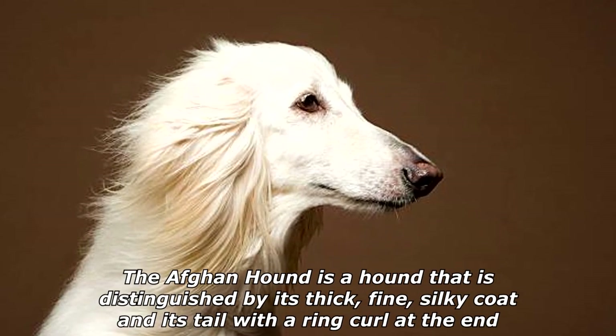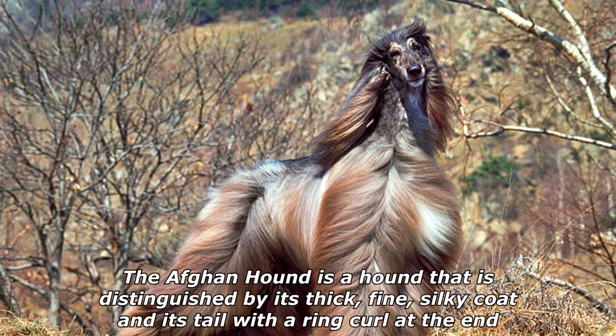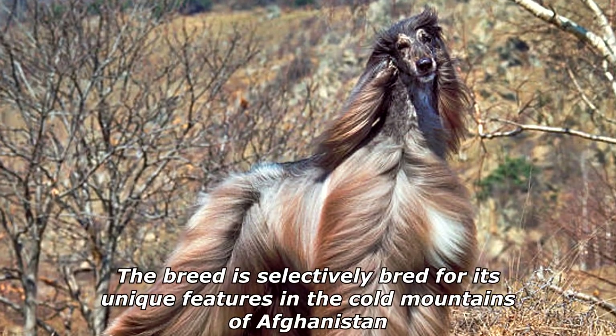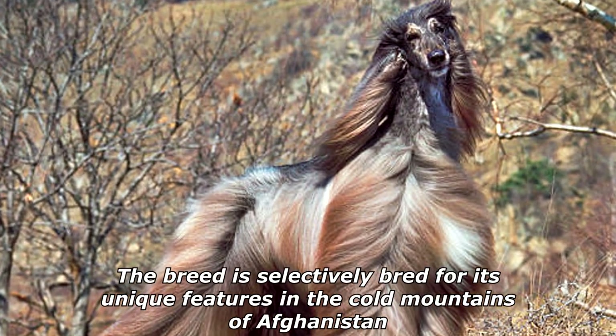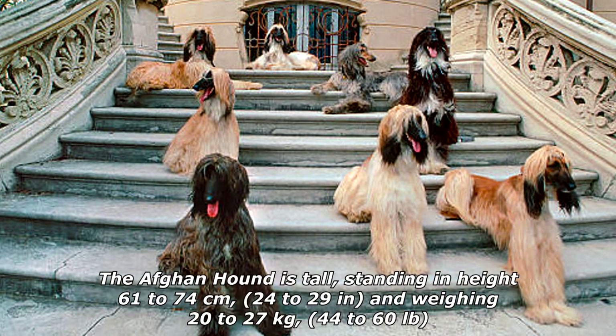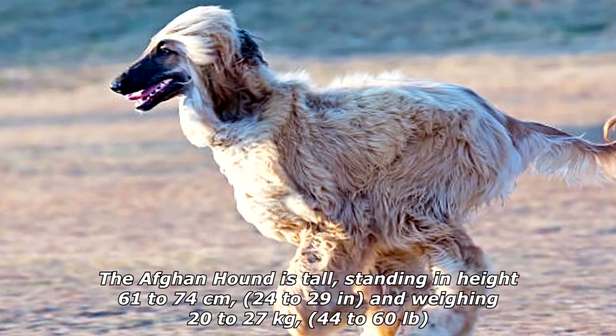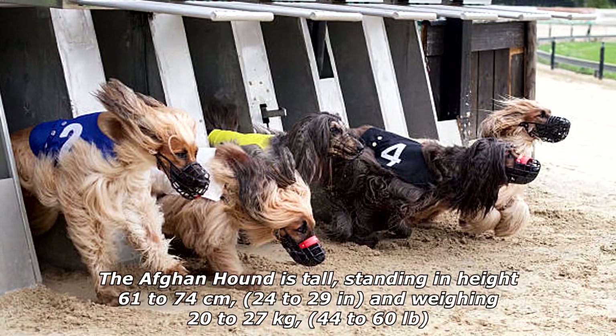The Afghan Hound is a hound distinguished by its thick, fine, silky coat and its tail with a ring curl at the end. The breed is selectively bred for its unique features in the cold mountains of Afghanistan. The Afghan Hound is tall, standing in height 61 to 74 centimeters (24 to 29 inches), and weighing 20 to 27 kilograms (44 to 60 pounds).